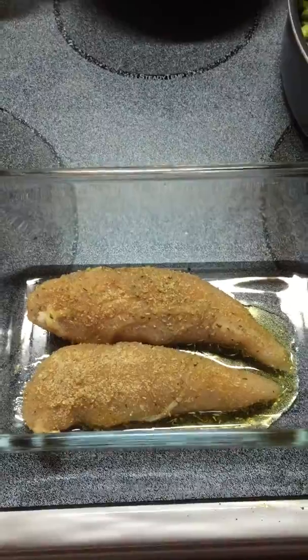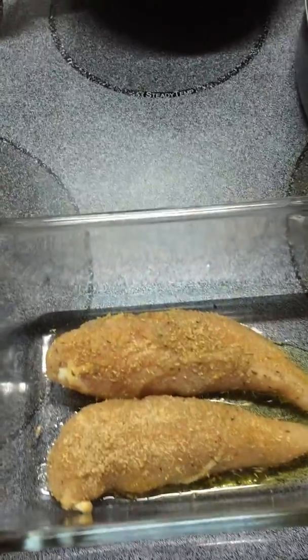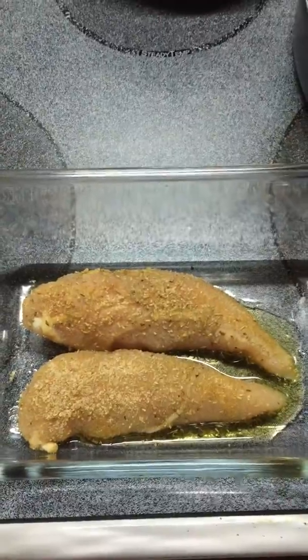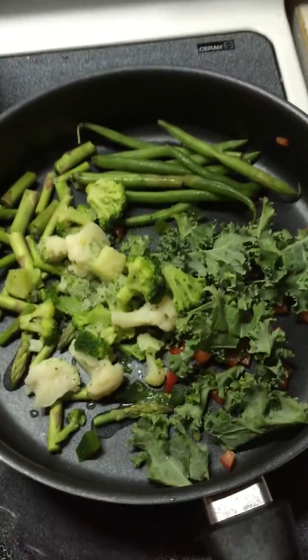I've got two bonus chicken little tenders. Those cook fast pretty much in the oven. I've got rosemary and garlic powder on them with some breadcrumbs and olive oil.